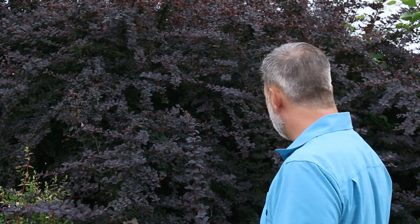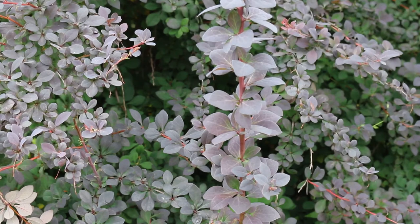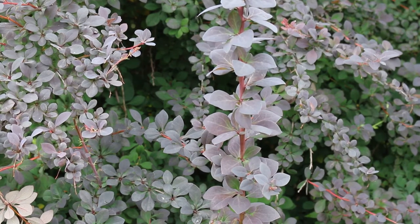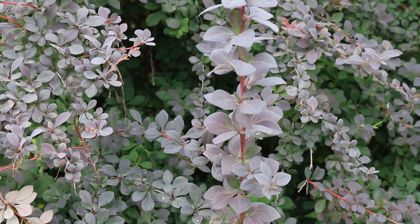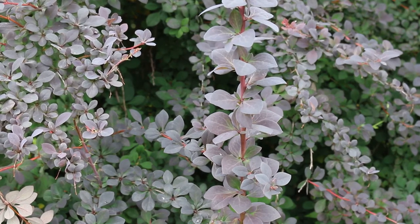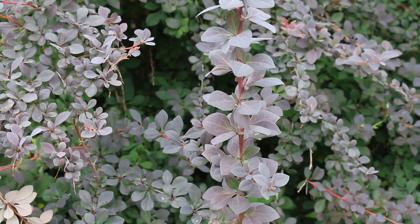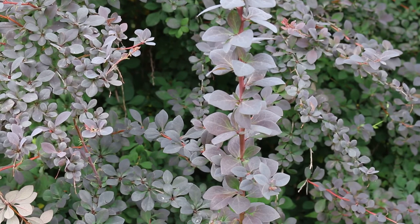Consider Berberis thunbergii, the purple-leafed barberry, variety atropurpurea. It is really variable depending on cultivar for size — 3 to 6 feet high, 4 to 7 feet wide. It can survive zones 4 through 8, maybe even a little bit colder or warmer as well. Landscape tip: great for barriers and masses. Attractive foliage is a great addition to any landscape.